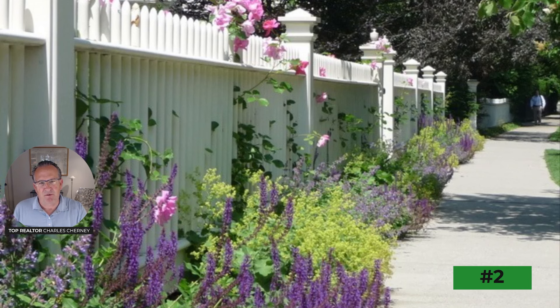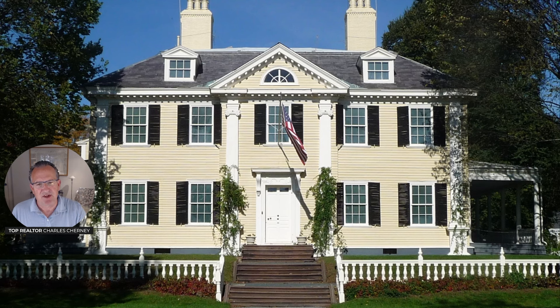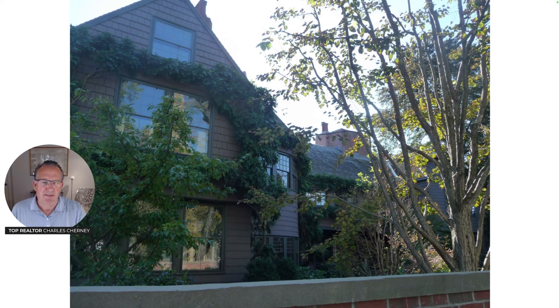Number two on my list of what I love about West Cambridge is Brattle Street — perhaps the most famous street in all of Cambridge. Once upon a time it was known as Tory Row, home to the loyalists that supported the crown at the time of the American Revolution. The street is filled with many large, well-maintained, beautiful mansions. Among those is the Longfellow House, owned by the National Park Service and run as a museum. It's been my great good fortune as a top real estate agent over the last 25 years to list several homes for sale on this beautiful street.